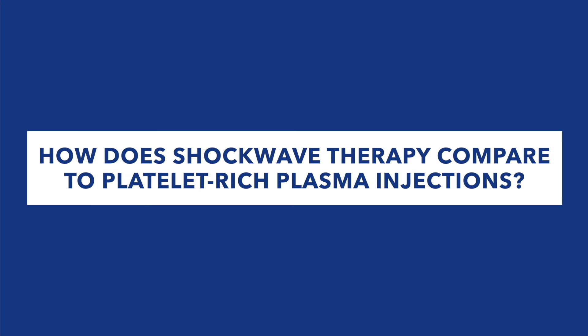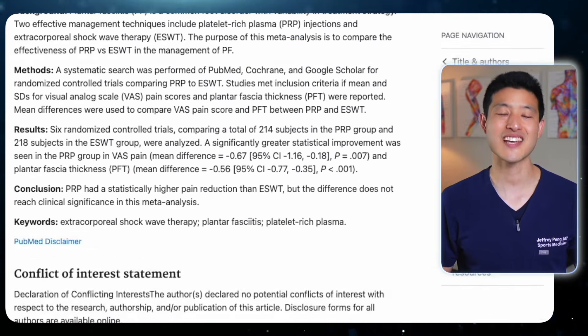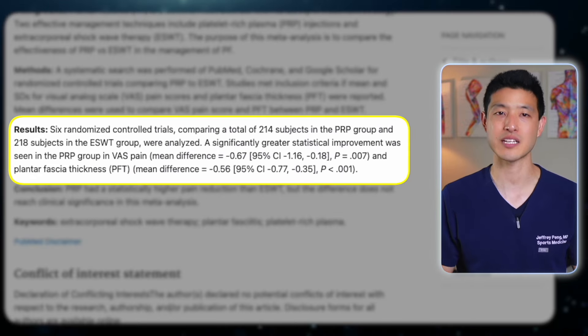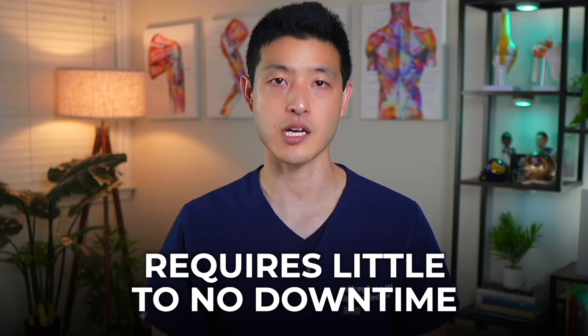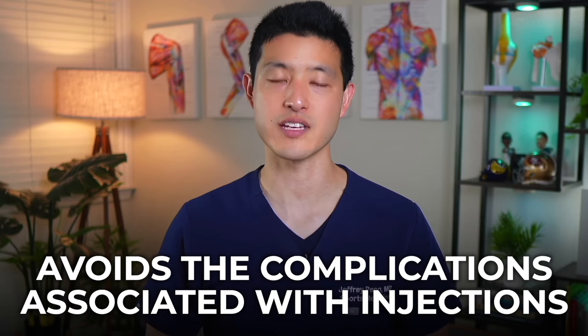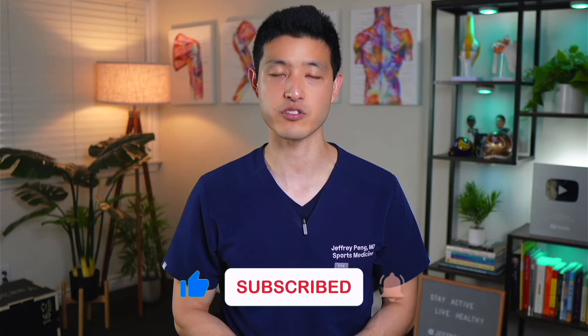What about how shockwave therapy compares to platelet-rich plasma injections? A meta-analysis comparing PRP injections to shockwave therapy for plantar fasciitis found that PRP provided a slightly greater reduction in pain and plantar fascia thickness at 3 to 6 months. However, the differences were not substantial, indicating that shockwave therapy is also highly effective in improving symptoms. One major advantage of shockwave therapy over PRP is that it is non-invasive, requires little to no downtime, and avoids the complications associated with injections, making it an appealing option for those seeking effective pain relief without the invasiveness or recovery time of PRP.